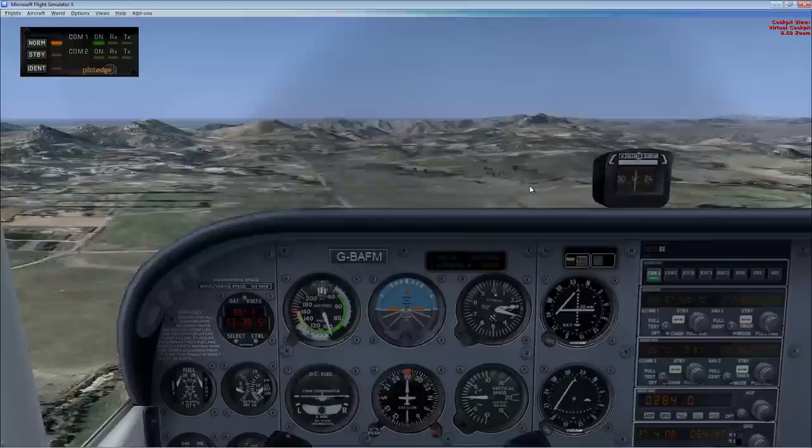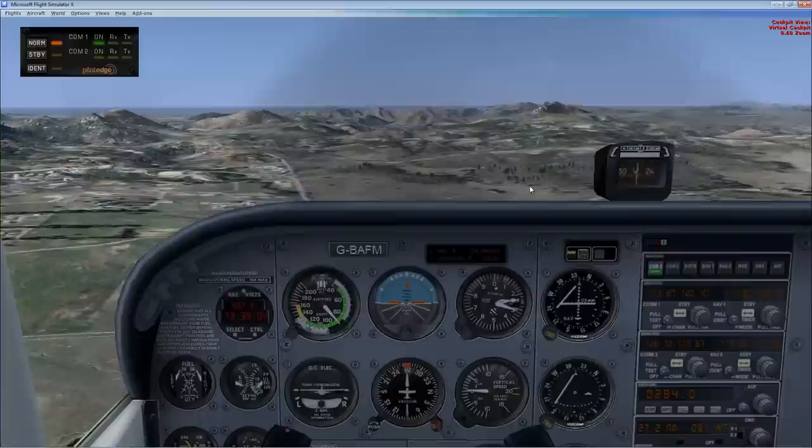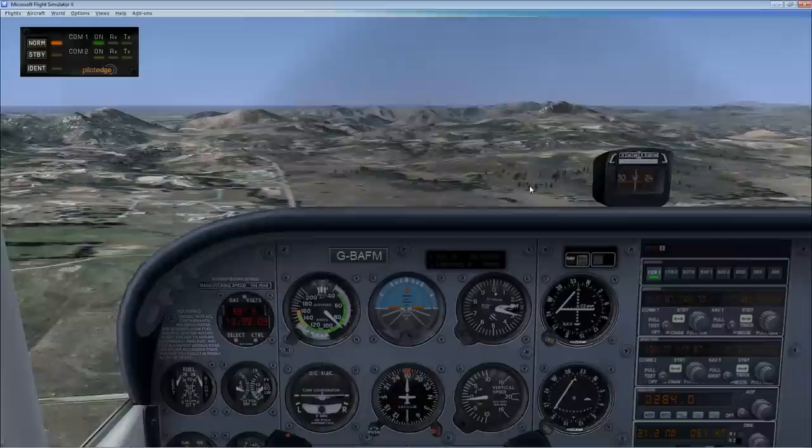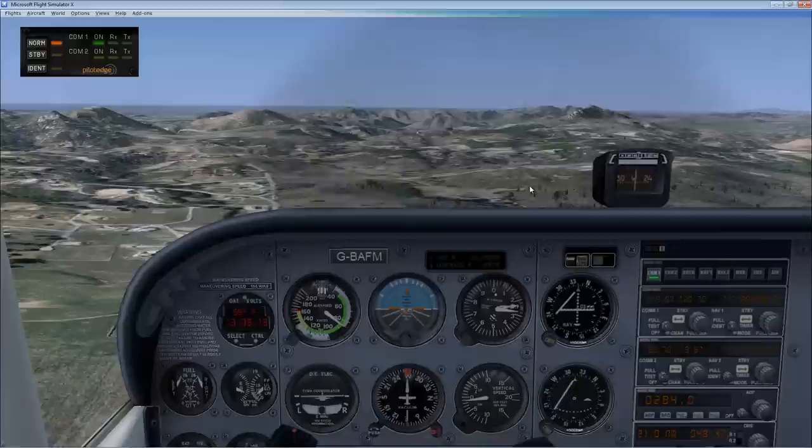We're midfield on the downwind. We go ahead and get 10 degrees of flaps. Landing checklist: fuel selector set to both, mixture is rich, landing lights are on, autopilot is disengaged. We start our turn to base now.